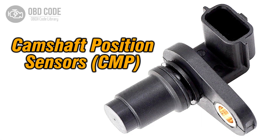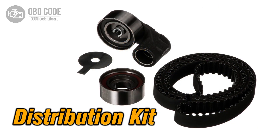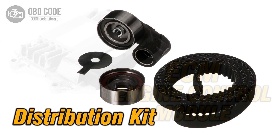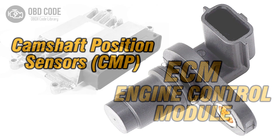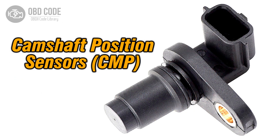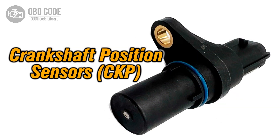Code P0024 solutions: 1. Inspect and replace the camshaft position actuator if it's malfunctioning. 2. Examine the timing chain or belt for problems and repair as needed. 3. If ECM issues are suspected, consult a qualified technician for diagnosis and potential reprogramming or replacement. 4. Test and, if necessary, replace malfunctioning camshaft or crankshaft position sensors.